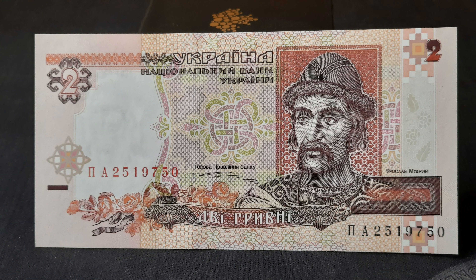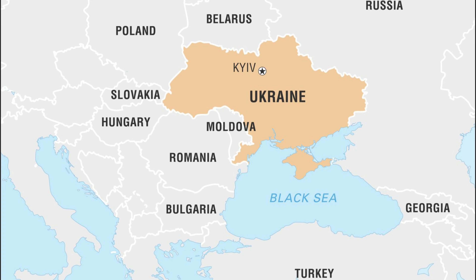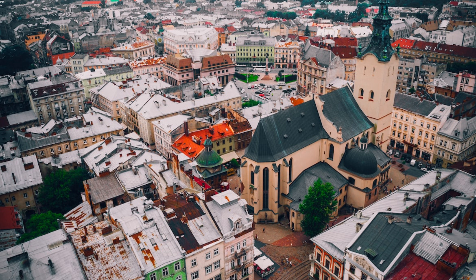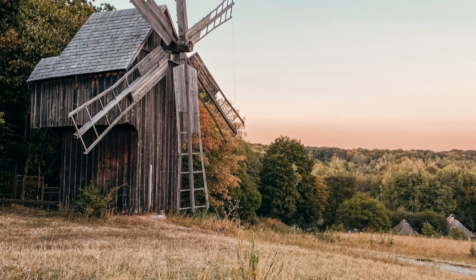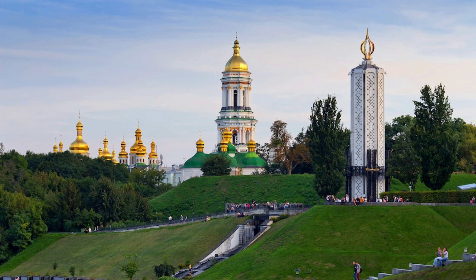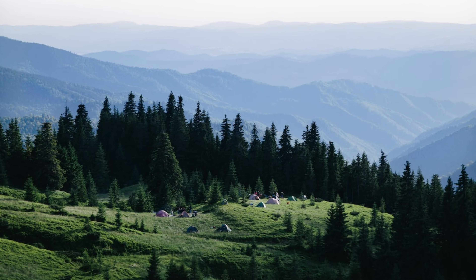This week for $2 Tuesday, we look at a two-hryvnia from Ukraine. Ukraine is a large country in Eastern Europe whose conflict with its aggressive neighbor Russia has been in the news as of late. But it is a beautiful country, filled with a rich history and pride of its people. Its countryside is spotted with amazing works of architecture, rolling into its Carpathian Mountains.